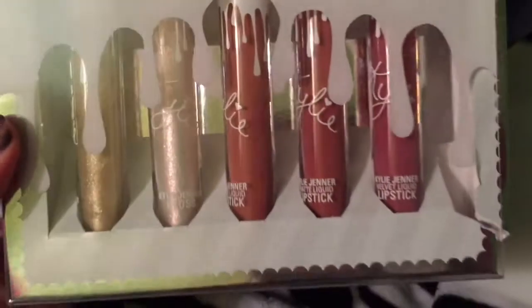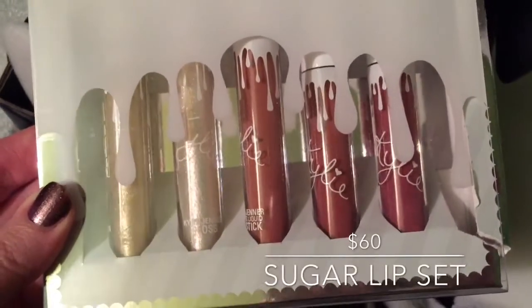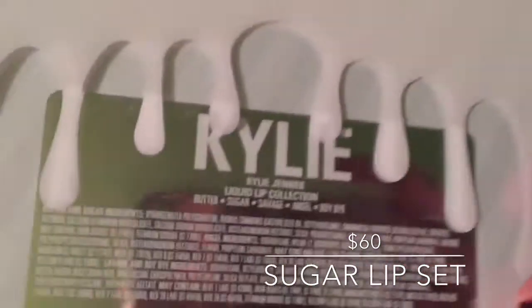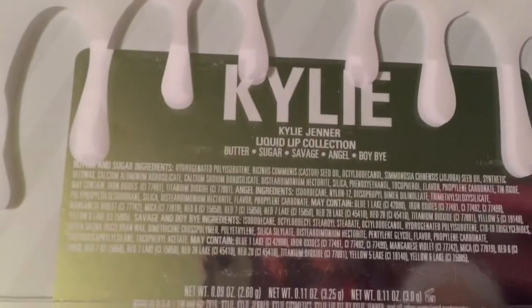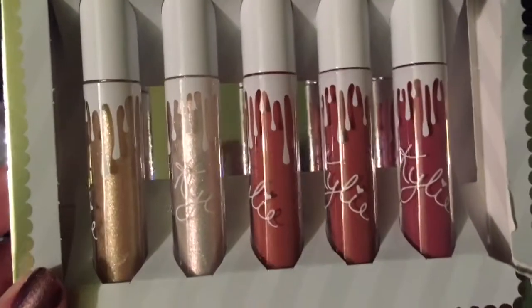Next I got the liquid lipsticks — the lip set — in Sugar. The names are Butter, Sugar, Savage, Angel, and Boy Bye. I think Boy Bye is my favorite name, and I'll also show you what it looks like on me later.